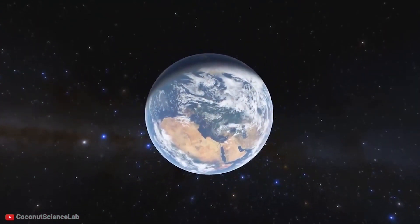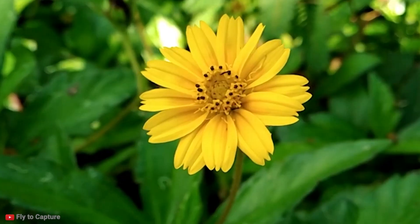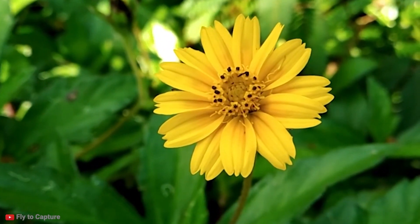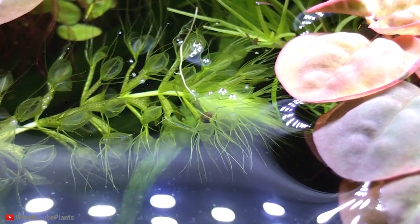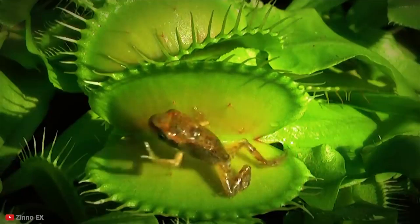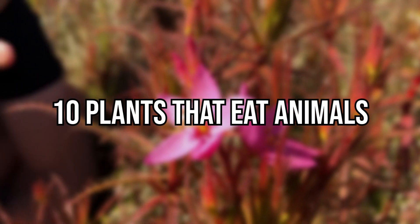In our wonderful, awe-inspiring world, there are thousands of species of beautiful plants and flowers. Most are harmless, though a few can cause illness, rash, or even poison us. However, there are also a few plants that actually eat animals. You may know about the first one on this list, but some of the ones further down may surprise you.